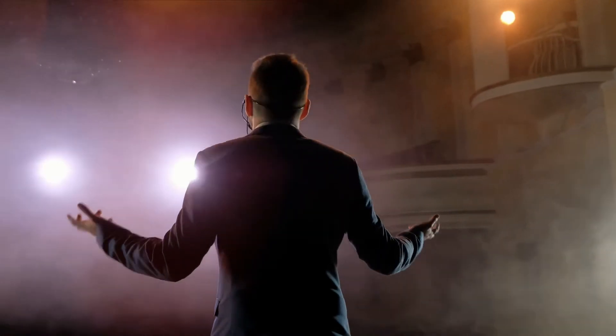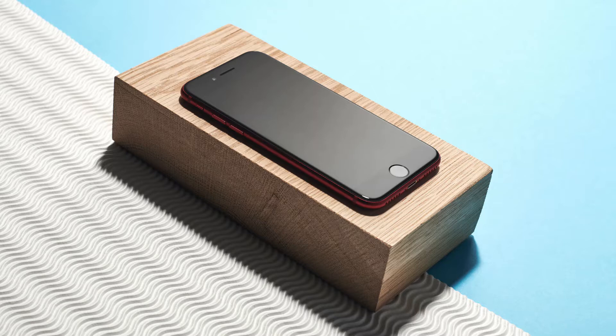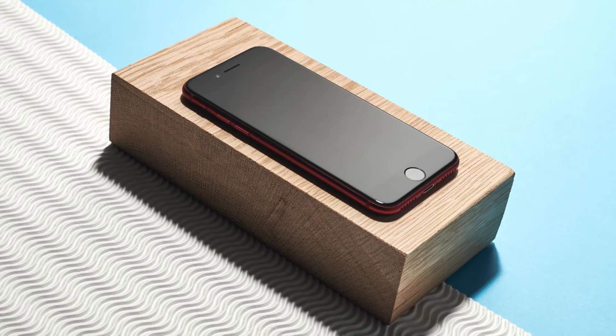Welcome to Rocket Reviews. In my last video, we talked about one of the products revealed by Apple at their recent event on the 8th of March 2022, the iPhone SE 2022 edition.